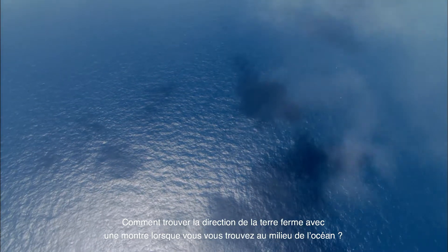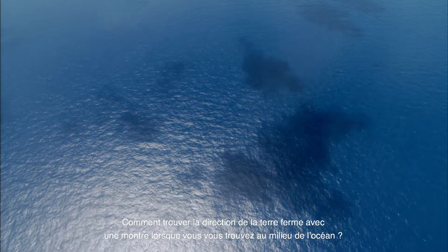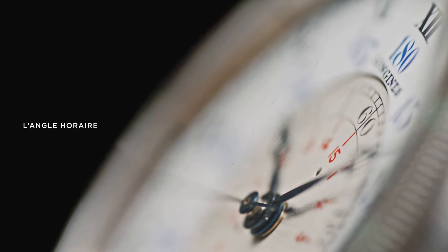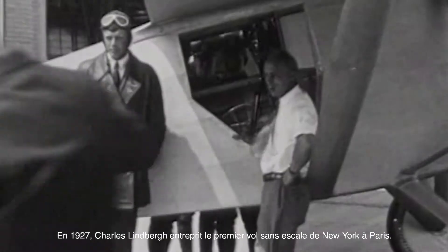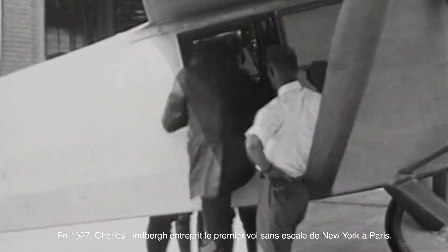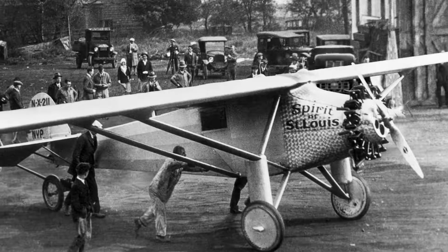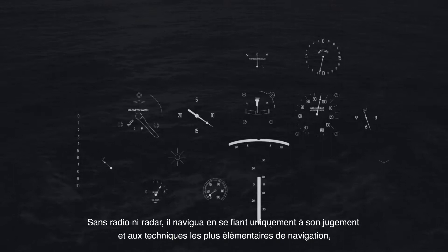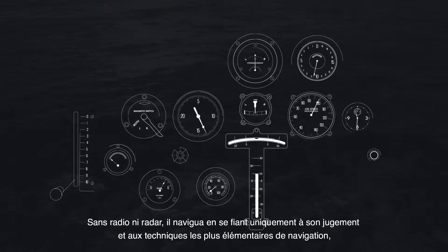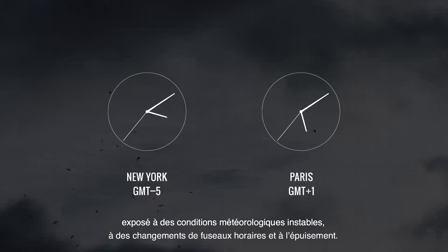How would you find your way towards land from the middle of the Atlantic Ocean using a watch? In 1927, Charles Lindbergh set out to become the first man to fly non-stop from New York to Paris. Without radio or radar, Lindbergh flew using only his wits and the most basic of navigation techniques, contending with volatile weather, different time zones and his own exhaustion.